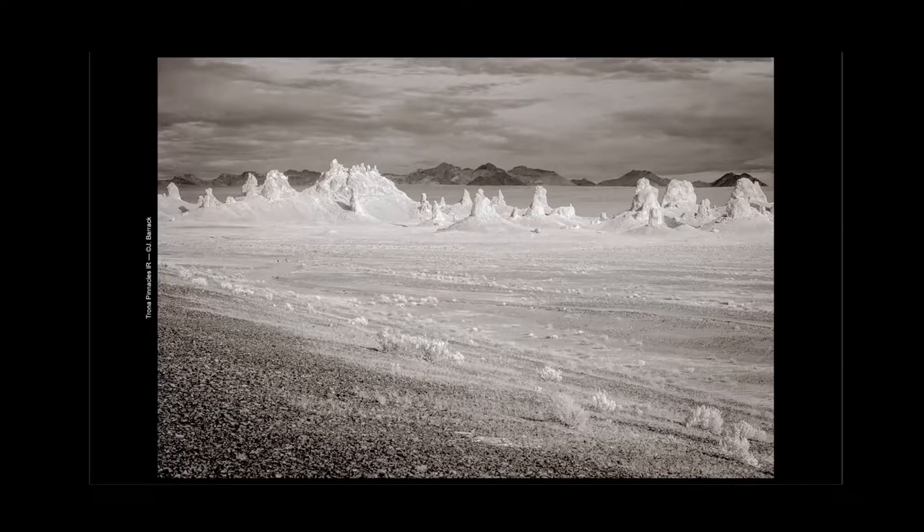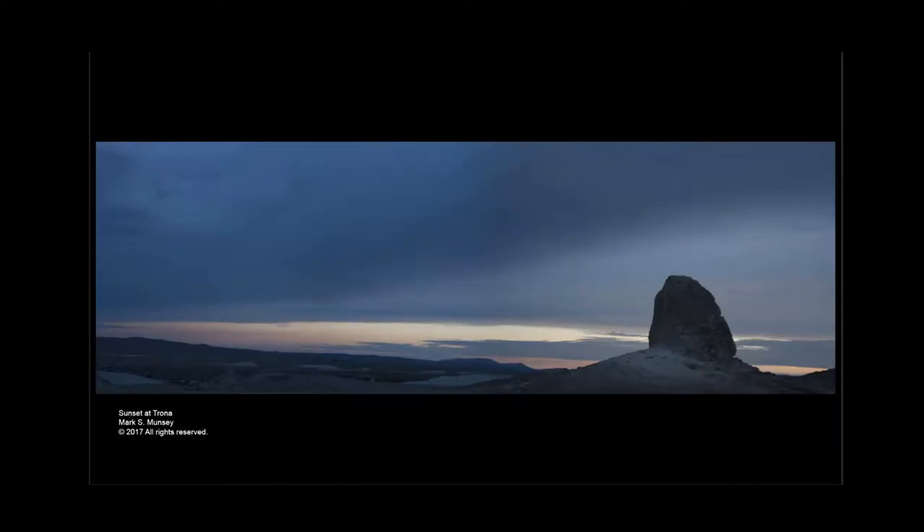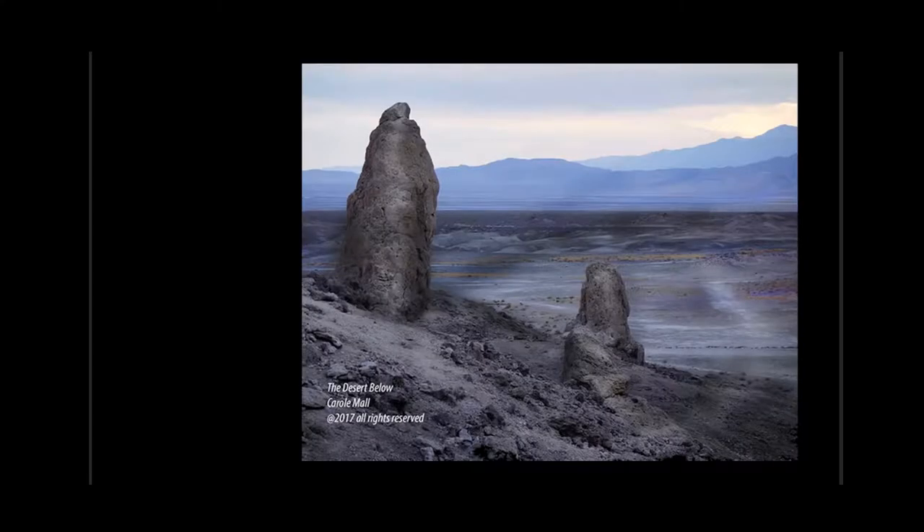Jerry did an infrared shot from the same spot. It's a really interesting feel and look to it — the way the infrared picks up that reflected sunlight off the light pinnacles. If there were any blue sky showing, this infrared would have turned it virtually black. We also have an interesting wide panorama of that little pinnacle, setting it out there by itself in a very interesting configuration. And then a last view looking down the valley over these bizarre rock forms. You guys did some interesting stuff.